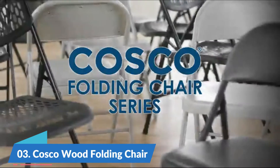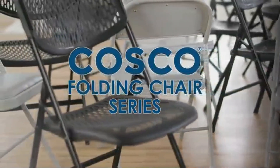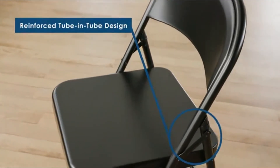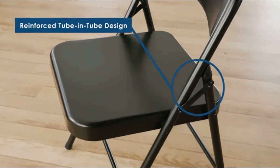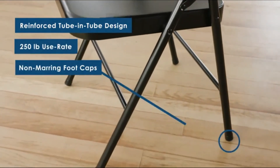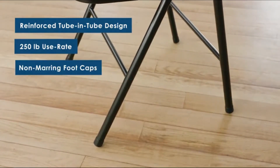Number three: Costco folding chair. Coordinates with premium folding tables. Built to last with sturdy wood construction. Folds flat and compact for easy storage. Designed for household use, weighing eleven point six six pounds.